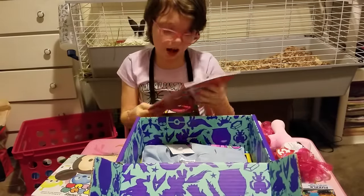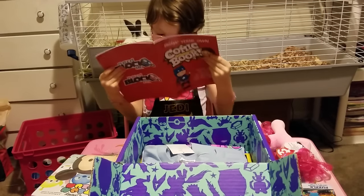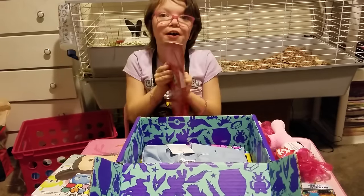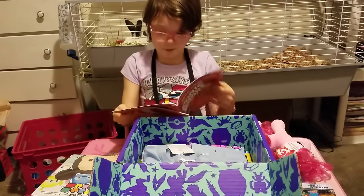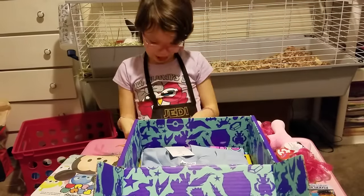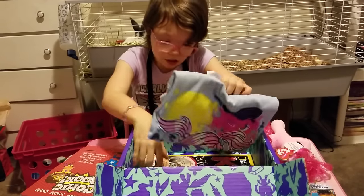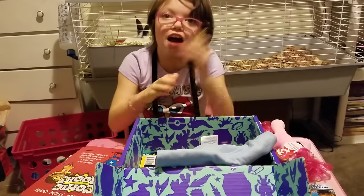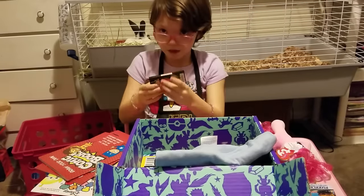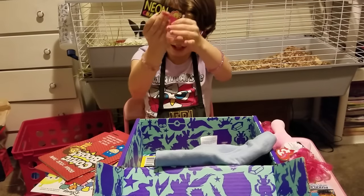This is a comic book for Nerd Block. Let's see a couple of pages. Oh, cool — it's a comic book. They sent us two for some reason. Here's a page — I'm guessing you can draw in it. Oh, cool. I don't know why they sent us two. We got neon crayons, probably for the comic book. And there's a little monkey on it.